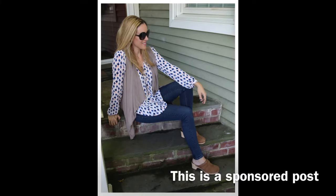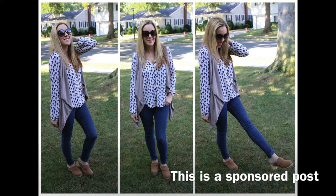Head on over to Crocs for more information about the Sarah Clog and check out my blog for some fashion pics to show you how I accessorize the Sarah Clog on ladyintheblog.com.